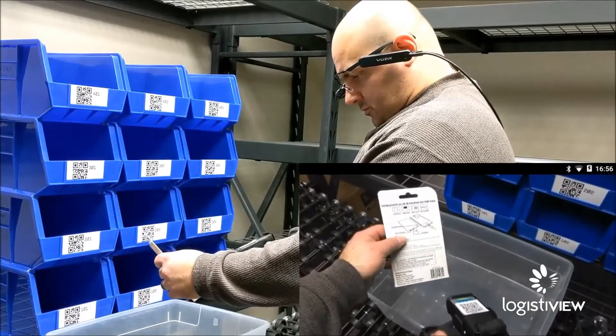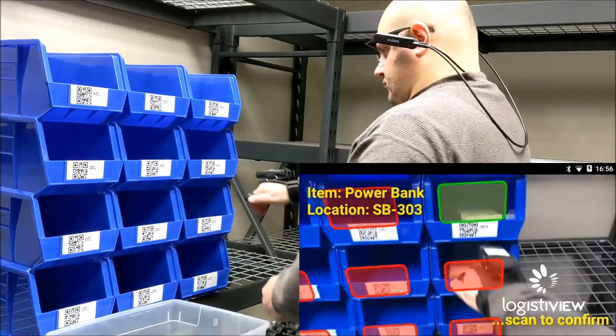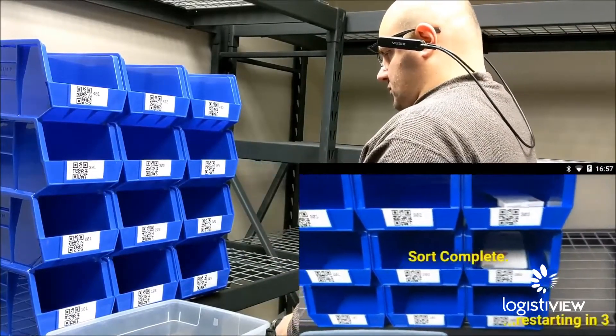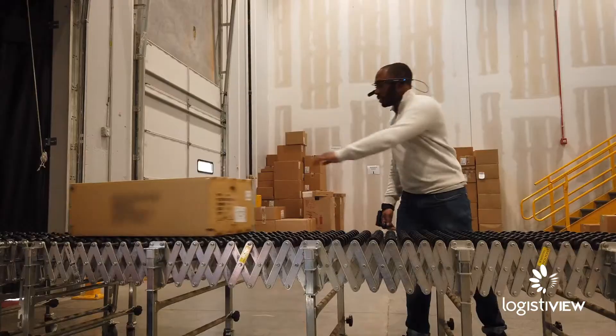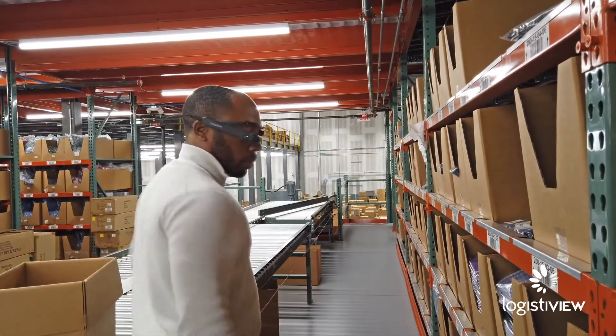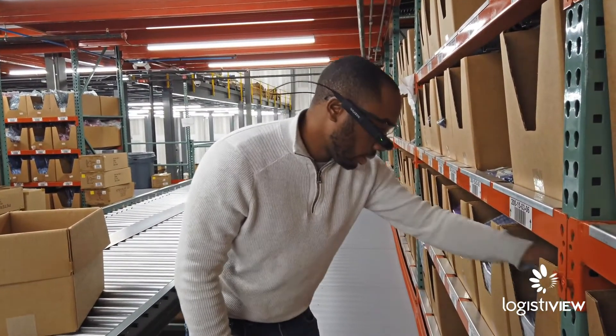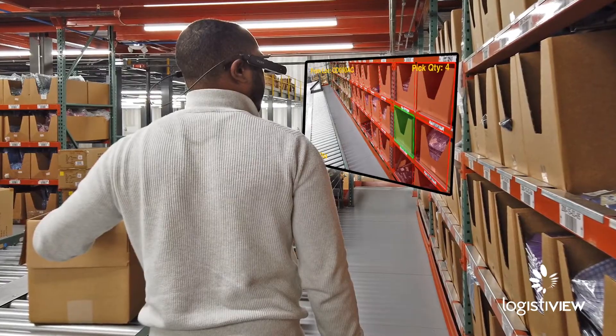Moveable at any time and with nothing bolted to a shelf, LogistiView allows Peter Millar to use put walls in an entirely new and flexible way that easily adapts to business changes. What Peter Millar realized was that the traditional fixed-light approach was not flexible enough. LogistiView's flexibility allowed them to create software automation that replaced physical hardware automation, giving them the flexibility to move, create, or use multiple footwalls wherever needed to optimize their processes as their business evolved.